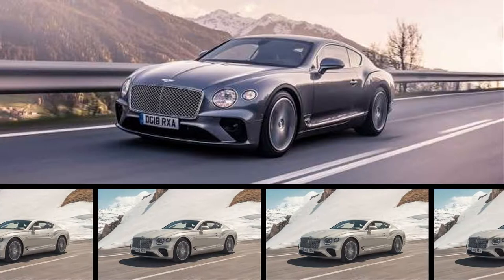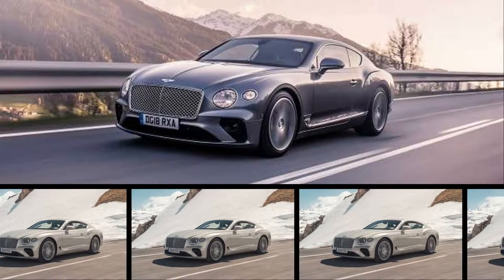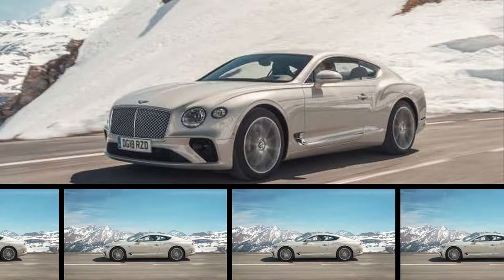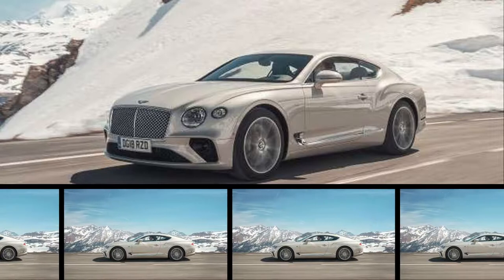Rightly so, for even in these SUV craze times when the Bentayga is Bentley's bestseller, the handsome new Continental GT is the heart, soul, and face of the storied brand. Historically speaking, the previous generation of the heavyweight Grand Tourer is the best-selling Bentley ever, with nearly 70,000 units sold. The new one had better rock.